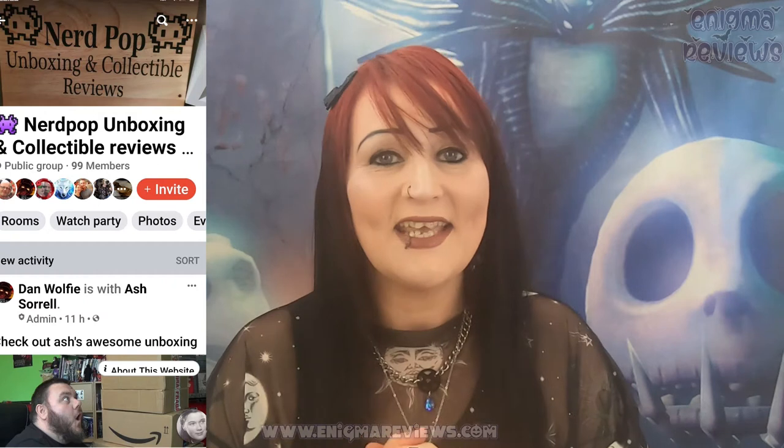Today I'm going to be doing a review of a small independent family-run business I've never heard of before. My friend Dan has his own YouTube channel - he doesn't really use it that much, he mostly uses his Facebook channel which is Nerd Pop Unboxing and Collectible Reviews. I will link Dan's page underneath in the description box. Go check it out if you like things like Funko Pops, nerdy geeky things, Marvel, DC, collectibles.